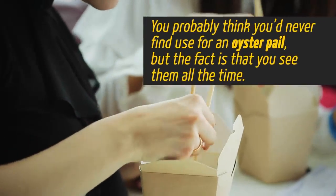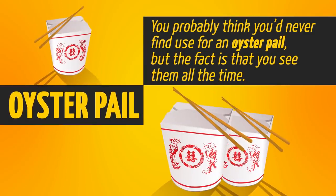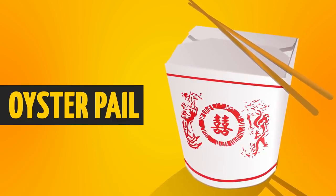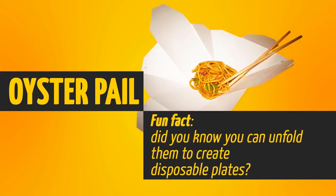You probably think you'd never find a use for an oyster pail, but the fact is, you see them all the time. They're those square white boxes that Chinese takeout comes in. Fun fact: did you know you can unfold them to create disposable plates? Pretty cool, huh?